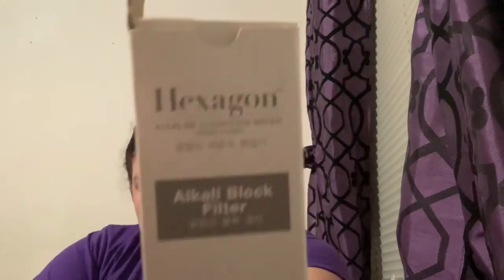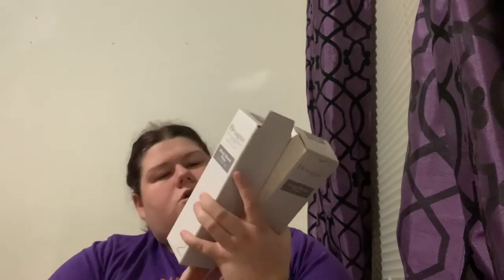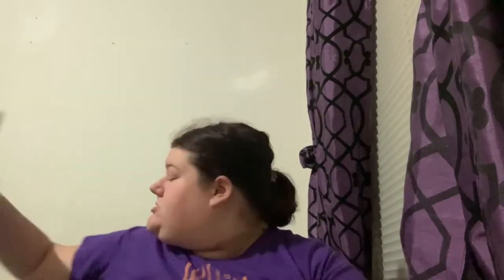I got two of these alkali block water filters. I'm not exactly sure what they do at 400%, but they're for filtering water. I grabbed them because I think they'd be perfect for hiking — for if I'm ever out and desperately need water from a river.